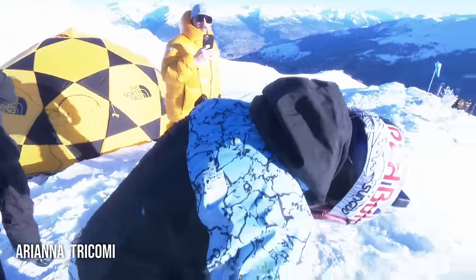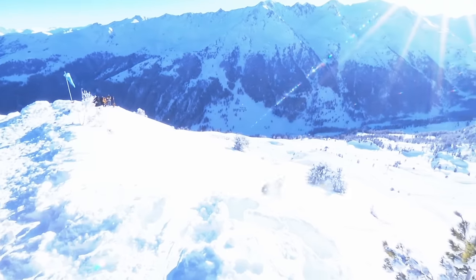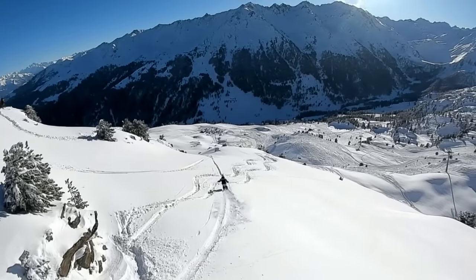We're three times in a row — that is an incredible feat. Now she's here at the Backcountry Invitational for the first time, dropping into the face. Let's see what she's got for us.